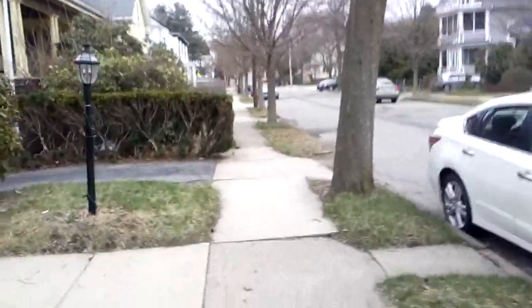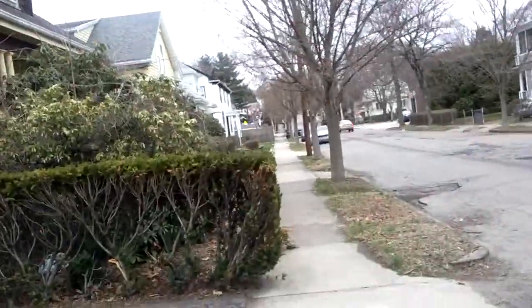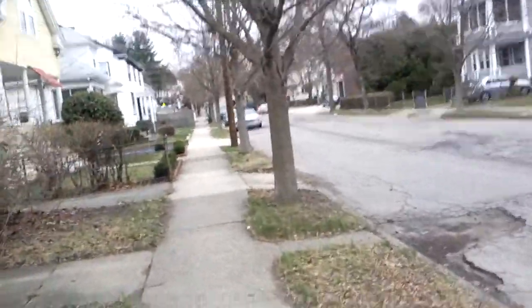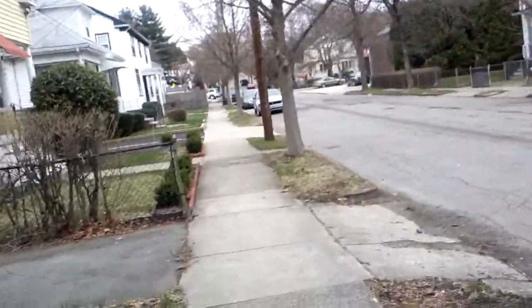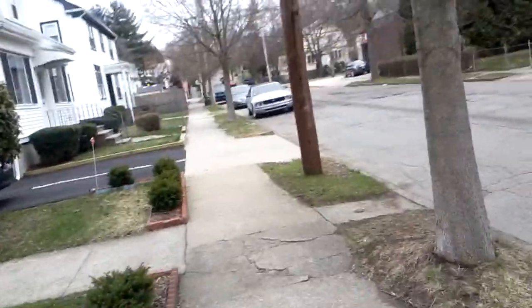Hi everybody. Junk on the street here. I have some junk siding up there — looks like a TV, a CRT, and there's probably a chair next to it. That's what it looks like. Let's go up there and check it out.